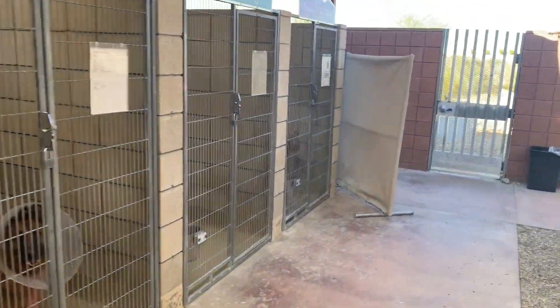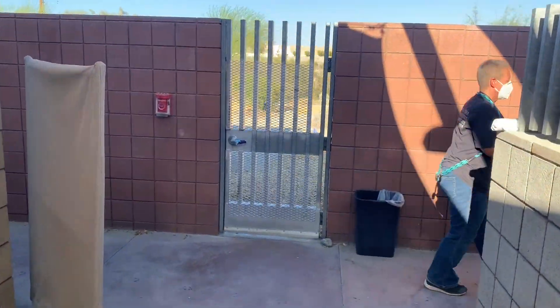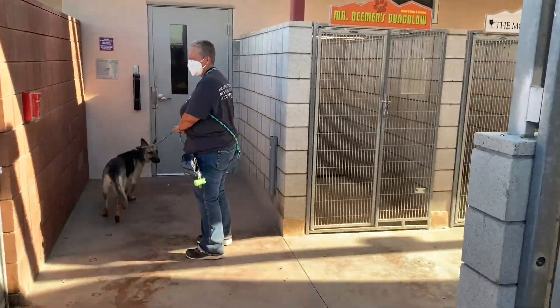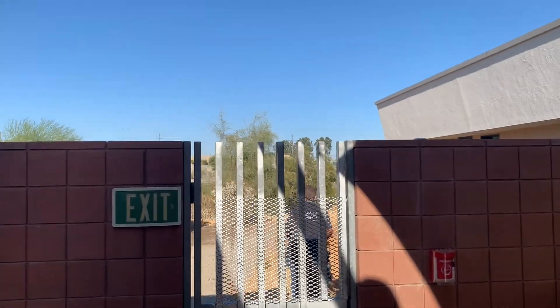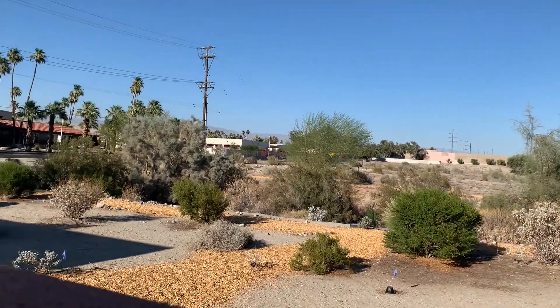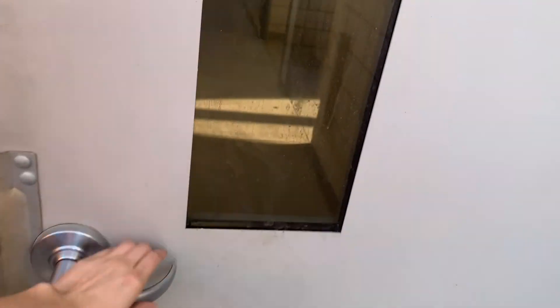We'll see Chris walking out right now from the play yard. The city is kind enough to let us use the yard behind our facility, and we've put wood chips down over the sand so that it's easier on the dogs' feet because of the heat.